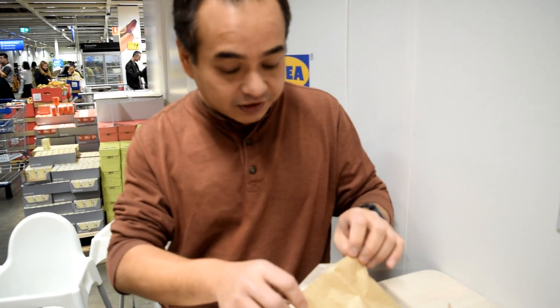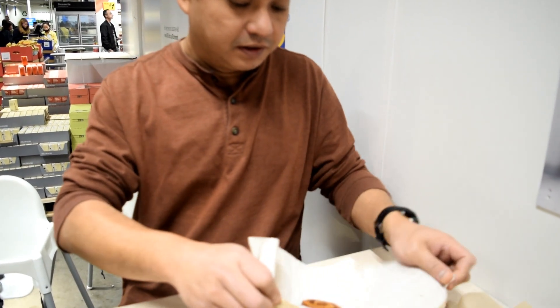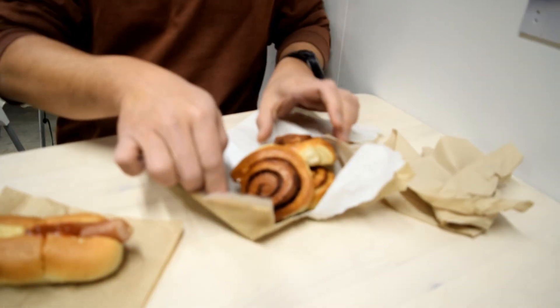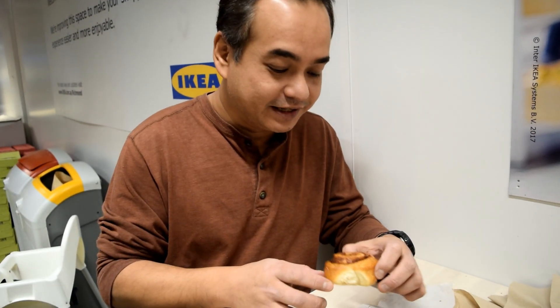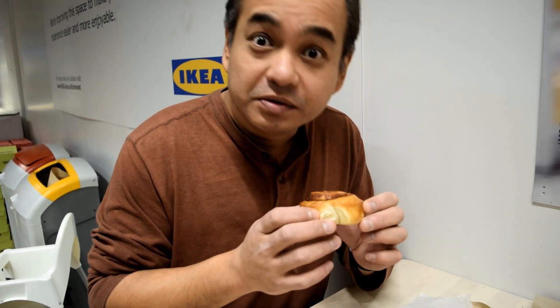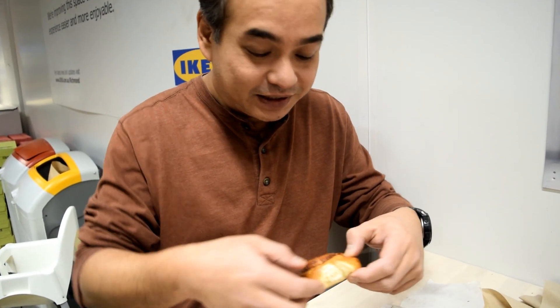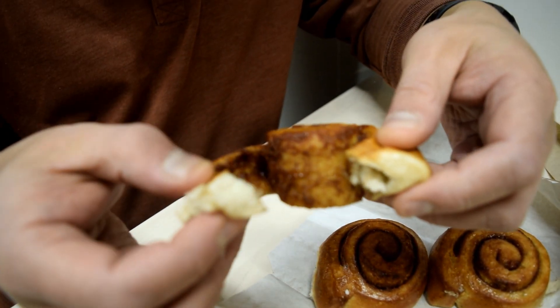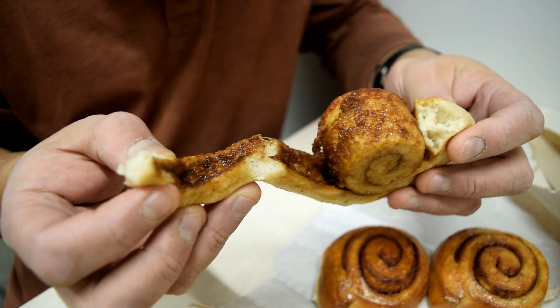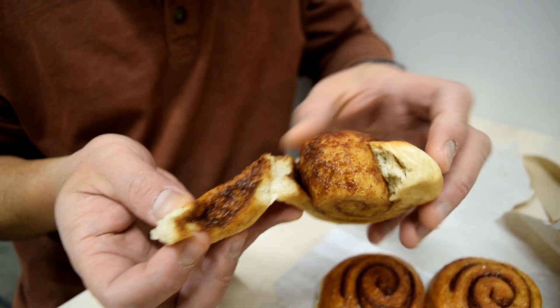So let's have a look at the cinnamon roll. Wow! They're nice. They smell good. They're a real nice snack size, not too big. Let's see what's inside — oh look at that cinnamon goodness in there. It's all wrapped in there. Feels nice and soft as well.